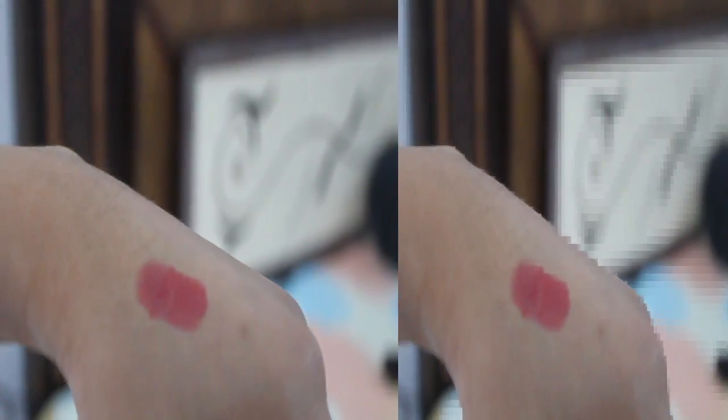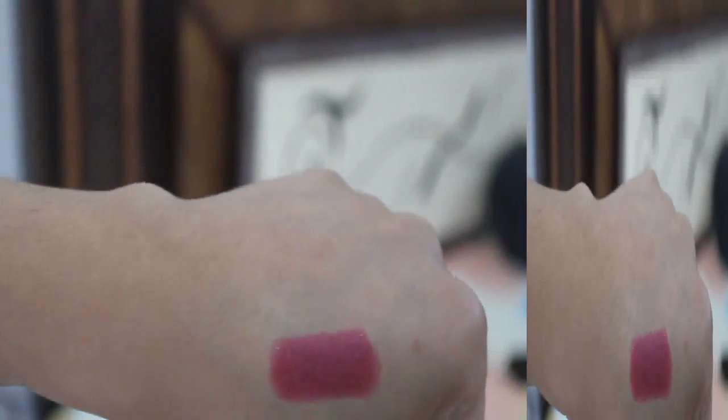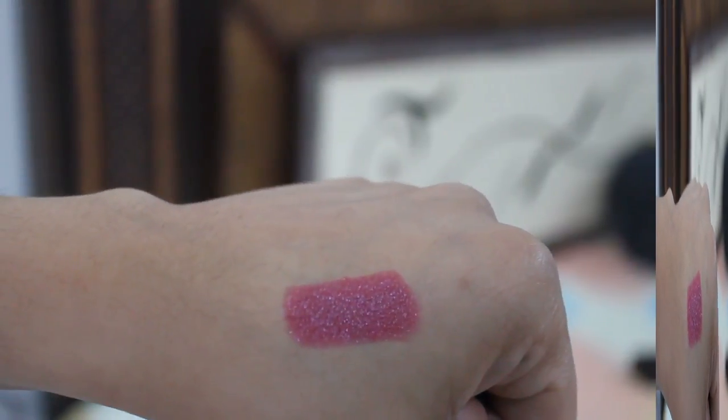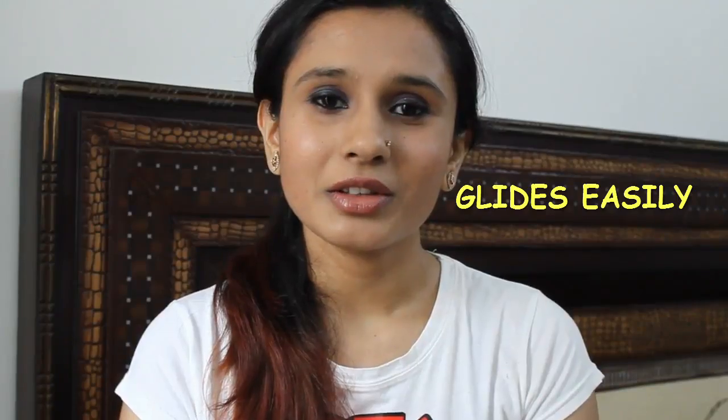In one go it gives a good swatch, and if you apply it two to three times it gives a very good sheen and coverage easily on the lips. The lips feel very smooth, soft, and velvety.